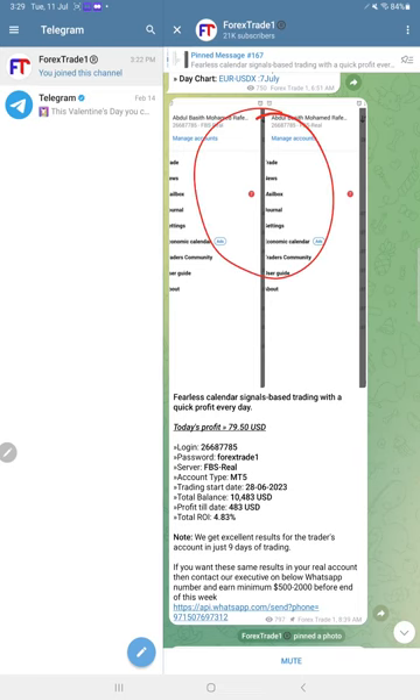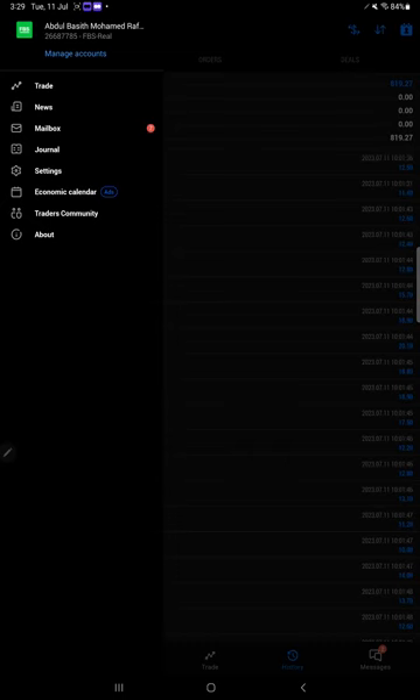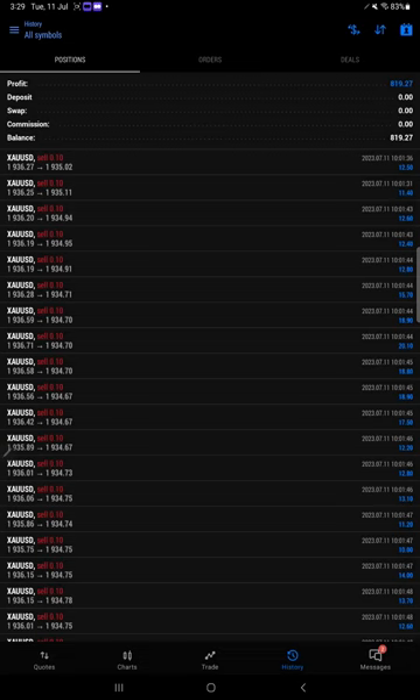One more time, you just need to confirm this account — all the account information and each and every detail you can check on our Telegram channel, or you can request on WhatsApp. With the investor password, you can definitely see this. The live account has a profit of $819.27 from June 28th to today. The account number is 266-877-85, which is the FBS real MT5 account. If you have an account with any broker, it doesn't matter — Forex Trade One can do the copy trading service for you. Just contact us and our team will provide a solution based on your investment. Thank you for watching this video.